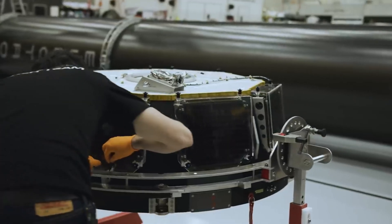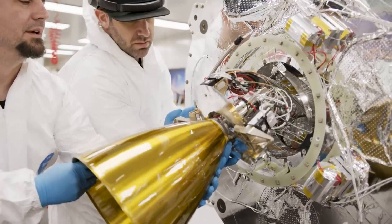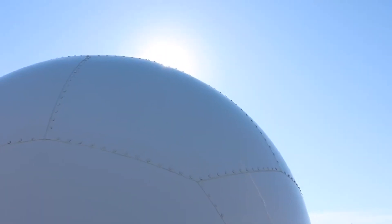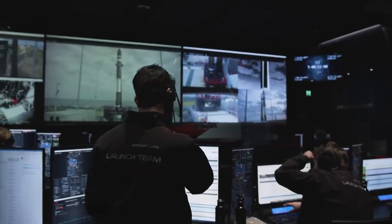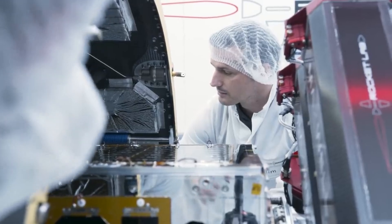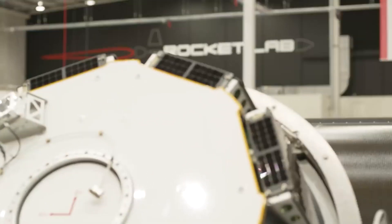The NRO L199 mission will carry a national security payload designed, built, and operated by the National Reconnaissance Office, in partnership with the Australian Department of Defense, as part of a broad range of cooperative satellite activities with Australia. Both NRO L199 and NRO L162 missions are demonstrations of responsive launch under NRO's Rapid Acquisition of a Small Rocket (RASR) contract for launching small satellites through a streamlined commercial approach, and are the third and fourth missions contracted to Rocket Lab by the NRO under that contract.